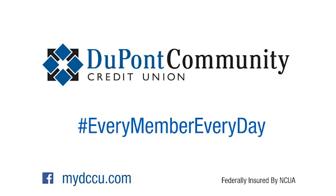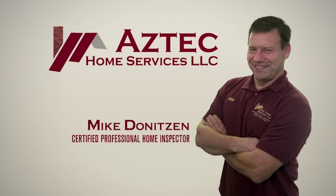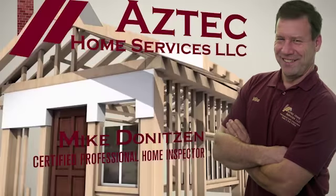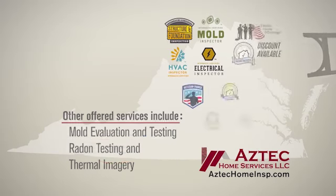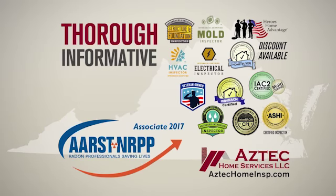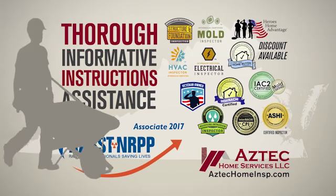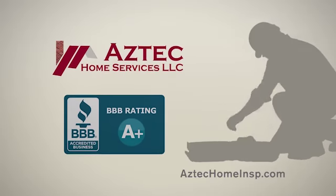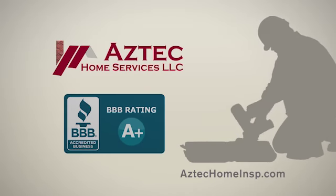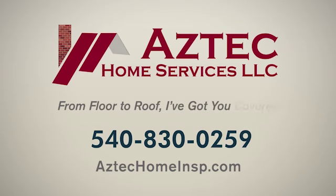Hi, I'm Mike Deniteson, a certified professional home inspector serving home buyers in the Shenandoah Valley. With more than 30 years in the home construction field, you can rest assured your home inspection will be thorough, informative, and include instructions to assist you with any uncovered issues. My clients have rewarded me with a perfect five-star rating on Google Reviews. For peace of mind, call Aztec Home Services today — from foundation to roof, I've got you covered.